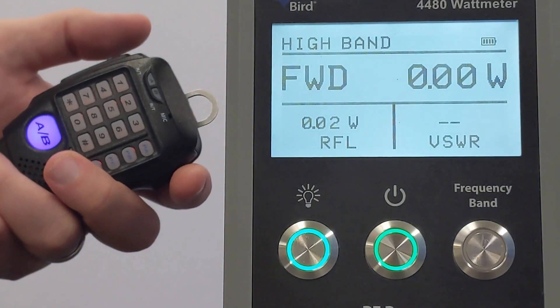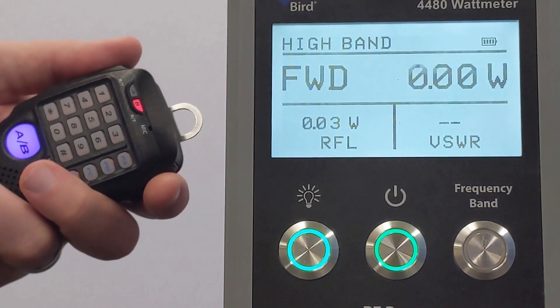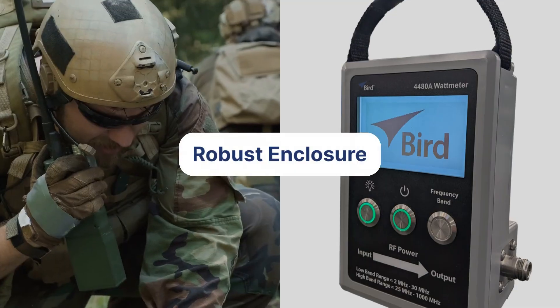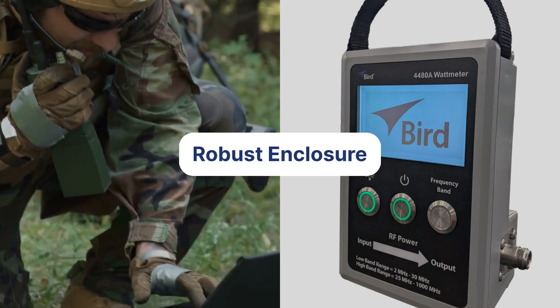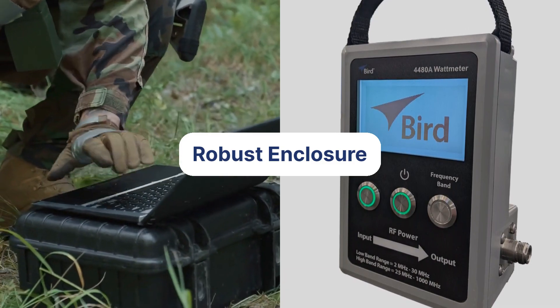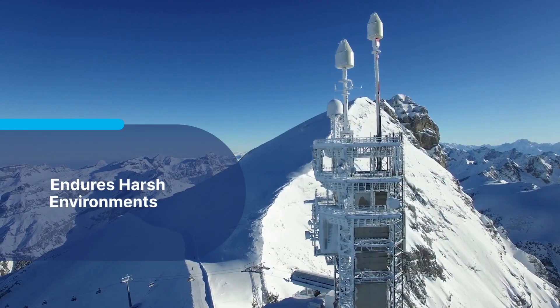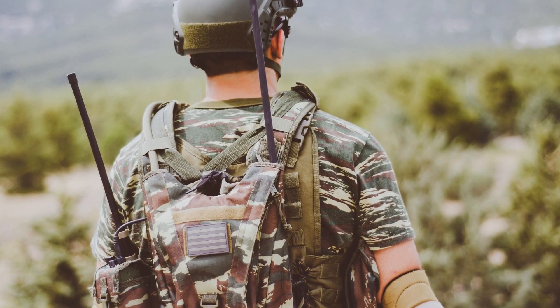Forward and reflected power readings are available at a glance, with no need for manual VSWR calculations, drastically reducing the risk of errors. Designed for military ruggedness, the 4480A features a robust enclosure designed to withstand the harshest field conditions. From extreme temperatures to rough handling, it's built to endure, making it the perfect choice for mission-critical environments.